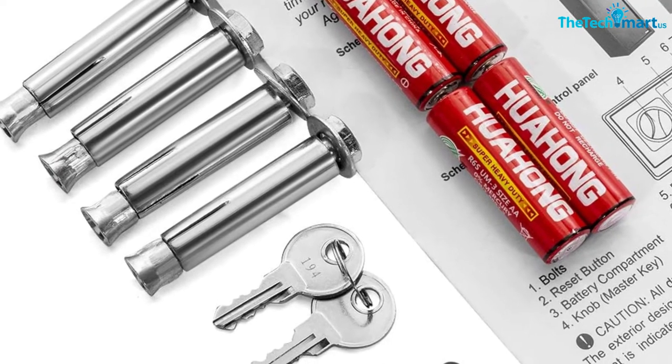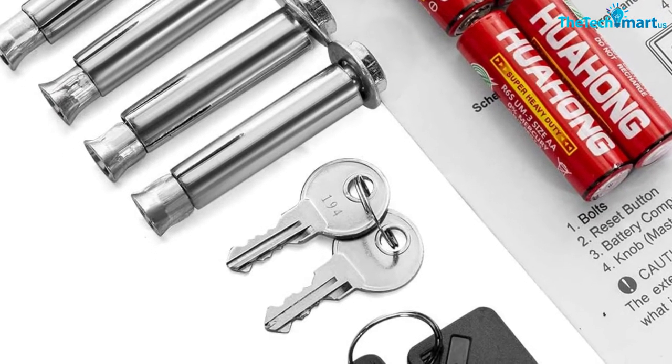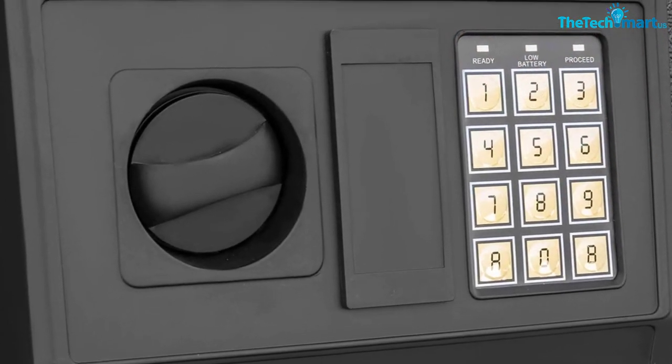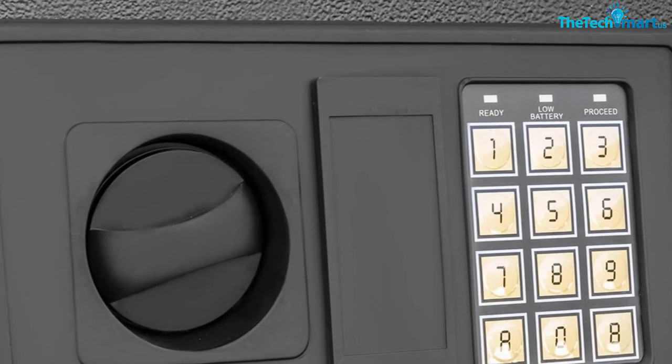Storing a gun in the safe can help protect your kids or your family from danger. Inside, there is a tiny lockbox that can store about three to four firearms. It comes with two inside lockbox keys, two spare keys, one manual instruction, and four anchor bolts.